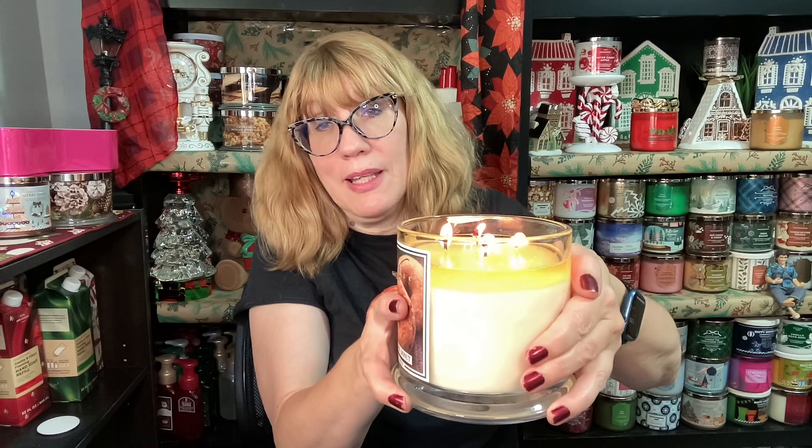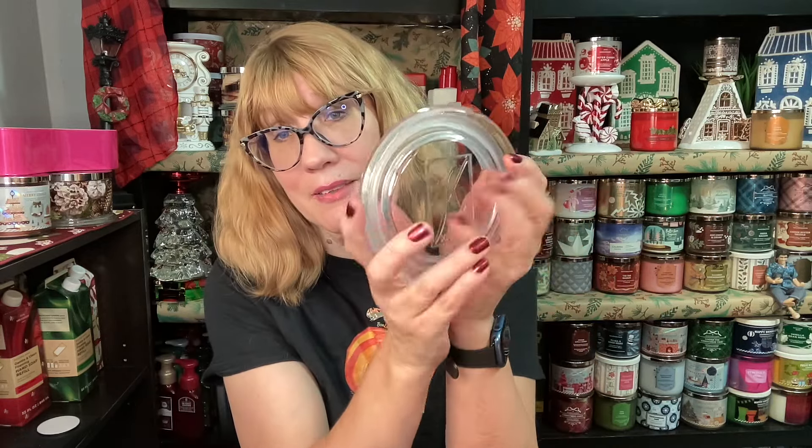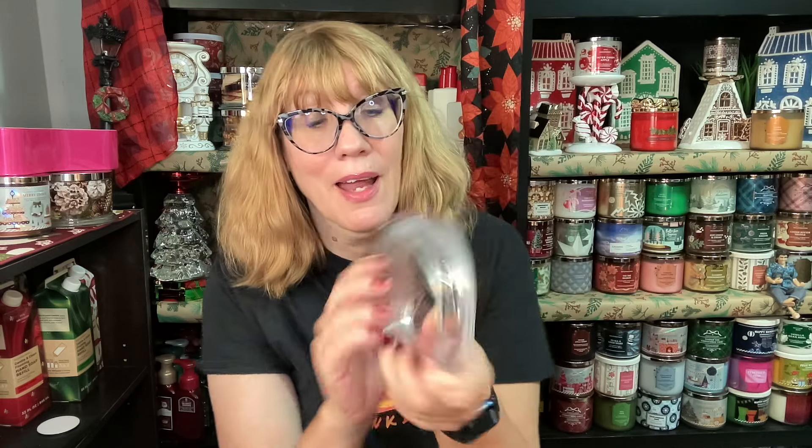It's actually huge and it's burning amazingly well — perfect wax pull, look at this. These would make beautiful gifts. I can just imagine bringing this to someone's house. When I got it and opened it up I was like, wow, that is so pretty. Look at this lid — it's so gorgeous, it's got the etched glass with the Kringle on it.